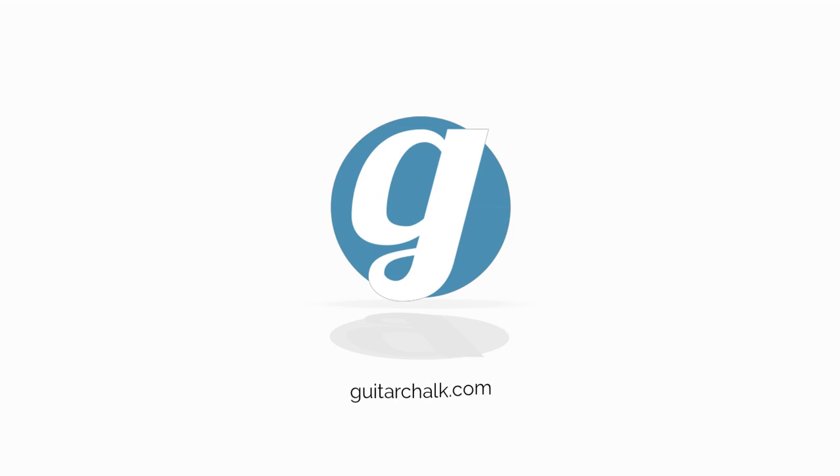Thanks for watching. Don't forget to check out the free trial via the link in the description, and subscribe for more great guitar-related content.